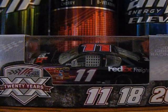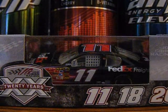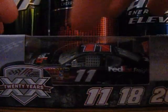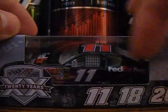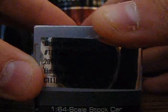I got it off of diecast cars now for about six dollars. Here's the box: Joe Gibbs Racing, 20 years, '91 to '11. Number 11 FedEx Freight, 2011 Camry, limited edition, 1:64 scale stock car, limited edition collectible.